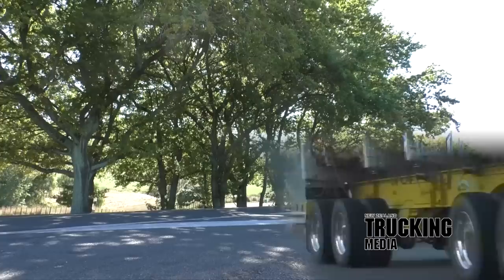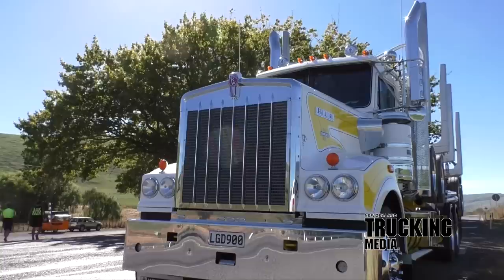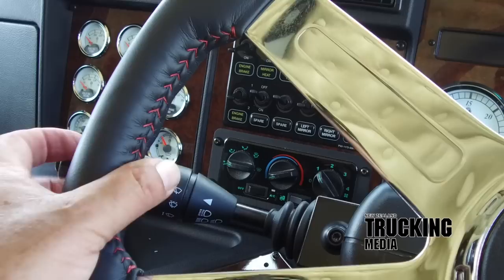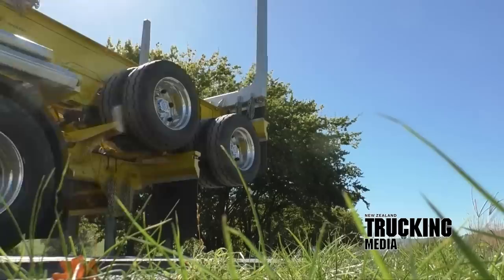It's likely most will only ever know one livery. We chose Bevan and Tania Satherley's T900 Legend because it's a logger. It was in this application that the original model released in '91 had its genesis. New Zealand log carting legend Mike Lambert was instrumental in getting the T900 into existence, as he didn't feel the models that replaced the iconic W924 were fitting successes.